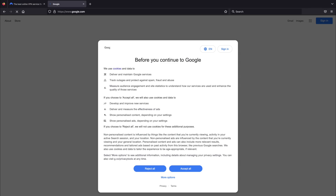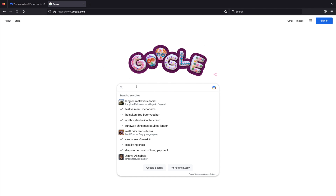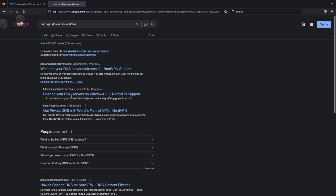The third thing we need is to document the DNS server addresses for NordVPN. Just type into Google 'what is NordVPN DNS servers.' The addresses are 103.86.96.100 and 103.86.99.100. Write those down because we're going to need them a bit later on.